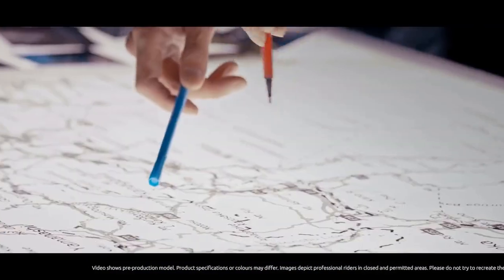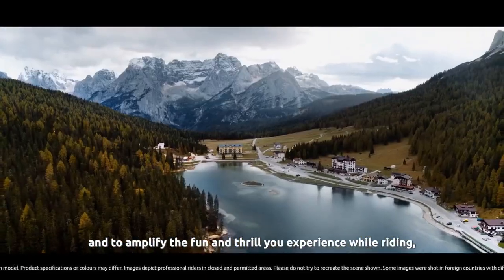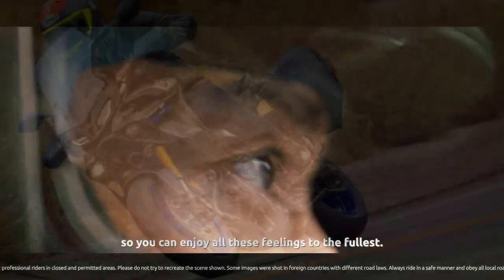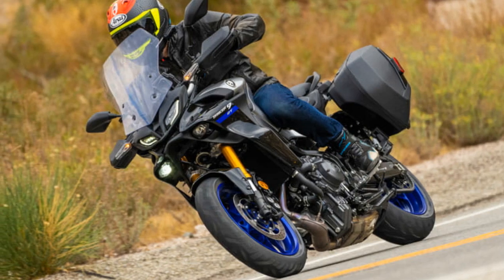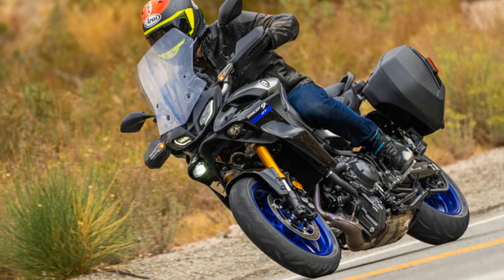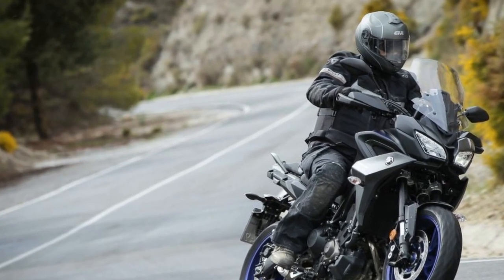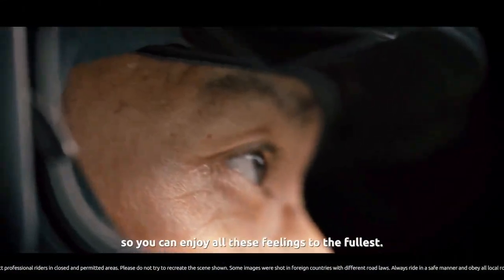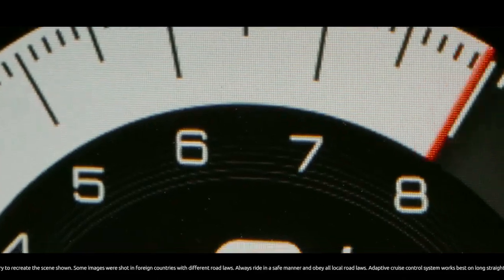Design and aesthetics. The Yamaha Tracer 900 boasts a distinctive and modern design that sets it apart from traditional sport touring motorcycles. Its aggressive, angular lines are complemented by a sharp front fairing and twin LED headlights that lend it an air of sophistication. The adjustable windscreen and ergonomically designed seat make it a comfortable choice for long-distance rides. The muscular tank and sharp tail section enhance its sporty demeanor, while the rugged undertail exhaust adds to its overall appeal.